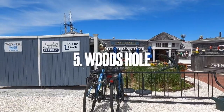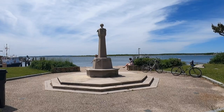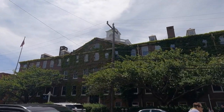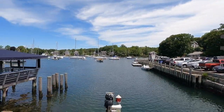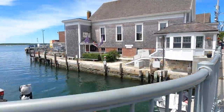Coming in at number 5 is Woods Hole. This was actually at the end of the Shining Sea Bike Path, which we'll get to later. This is a cute little town with some good little shops you can go shop in and it's a very touristy area. It actually used to be the center for whaling, shipping, and fishing, but now it is known for its tourism and marine research.